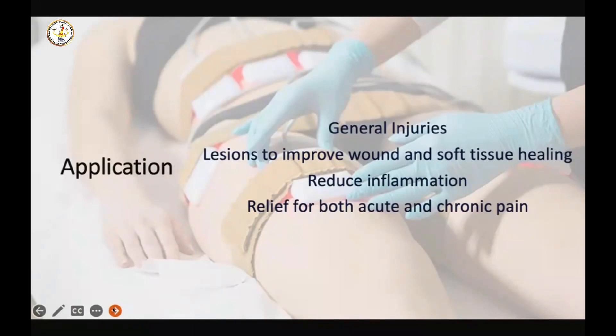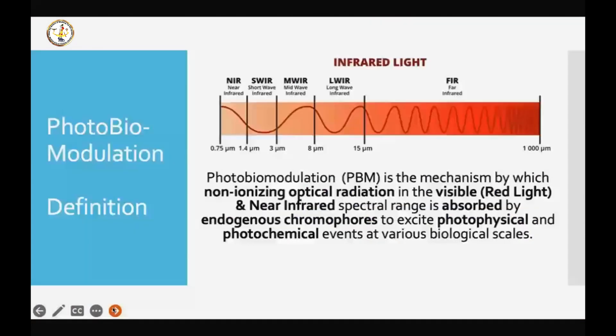So these are the basic applications of what we would use photobiomodulation for.